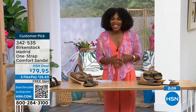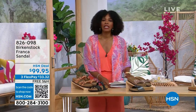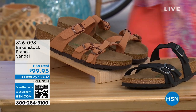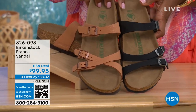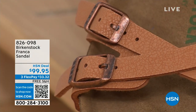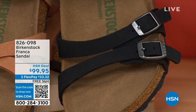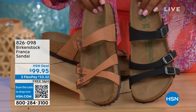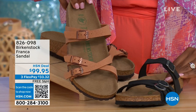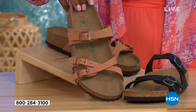Item number 342-535 for the Madrid. Also coming up a little later in the show — these are called the Franca, available in either black or earthy pecan. These are really cool because you can wear them a couple of different ways — they're adjustable, and we've crisscrossed the buckles on one side and kept them straight on the other. You can wear them however is most comfortable, or just change them up. All three buckles are adjustable. Item number 826-098 if you don't want to wait.